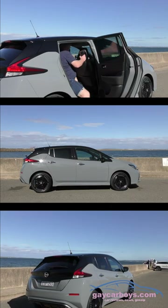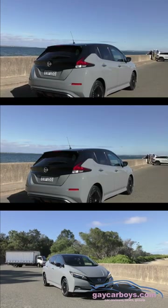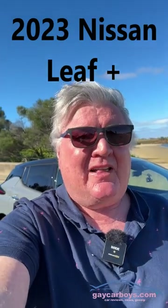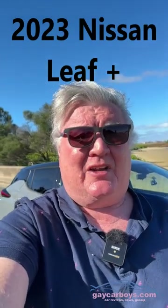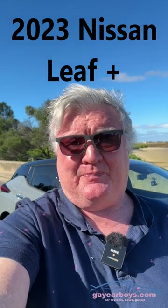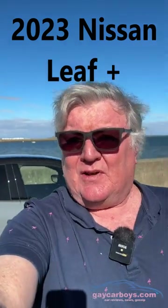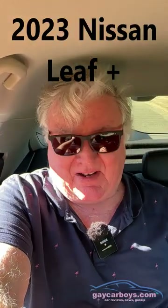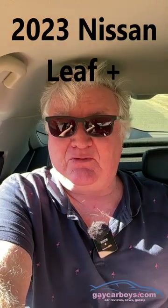Inside there are an extra couple of features as well. The battery is 62 kilowatt hours and can charge at a max rate of 100 kilowatts — that's twice as much as the base model. The motor is 160 kilowatts and 340 Newton meters. Inside is quite snug especially in the back seat, but the front's really quite nice.